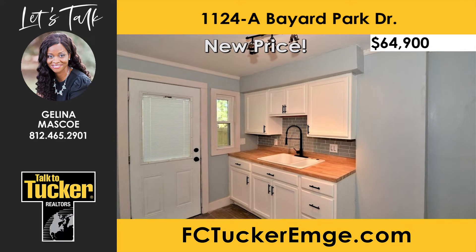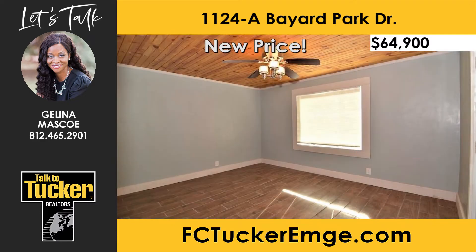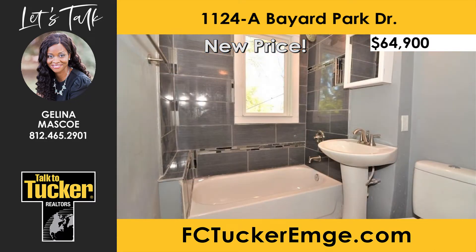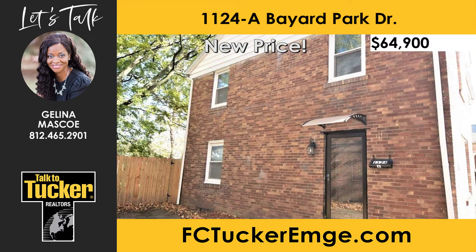New updates in this home include a new HVAC, plumbing, water heater, electric appliances, and ceiling fans. The bedrooms offer a fair amount of closet space and share a full bathroom. The completely remodeled bathroom features a tiled shower-tub combo and all new appliances. The backyard is fully fenced and includes a beautiful mature tree that provides shade to relax under. Talk to Jelena Masco at 812-465-2901 for more information on this home.